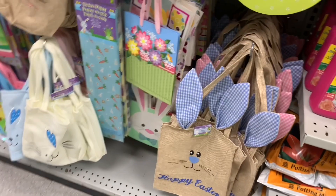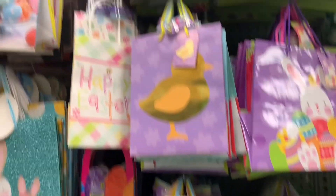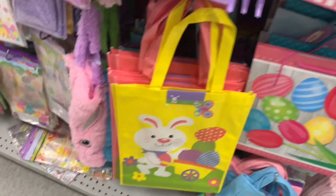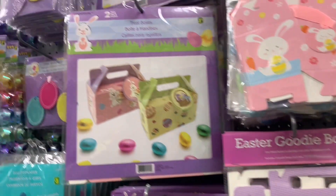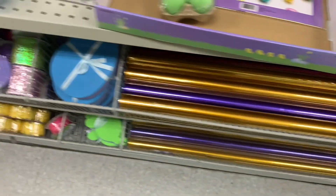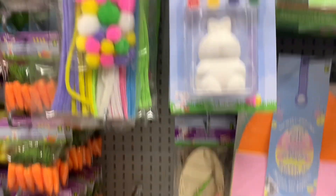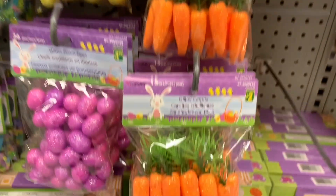I'm going to walk through the Easter section at this location as well, because I was shocked how much different they had here. I just want you guys to be able to have a look and see. I'm not going to go too in depth — I'm just going to walk over and scan. If something catches your eye, just pause the video. Sometimes I get people who say I'm going too slow, sometimes too fast — don't forget, you can pause it and go at your own speed.